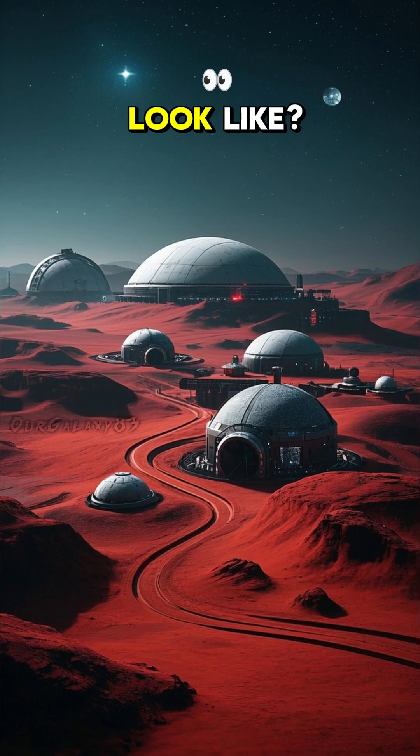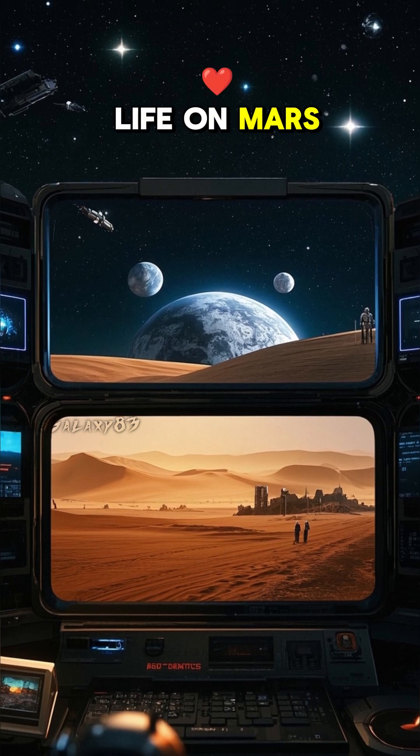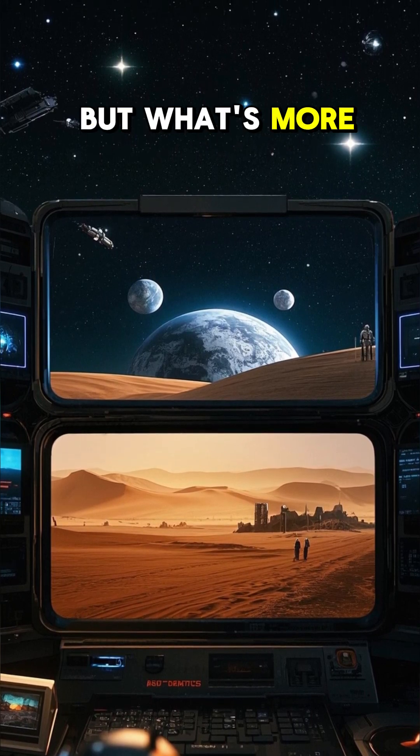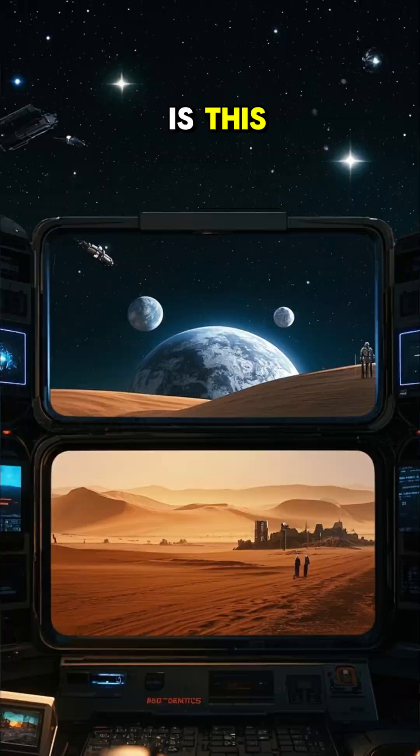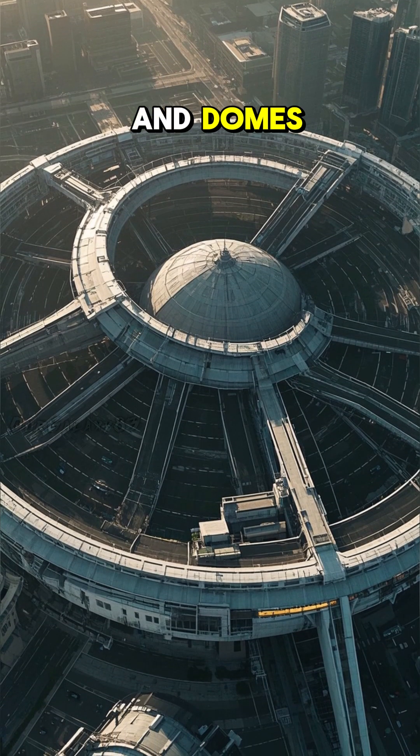What will the first Martian city look like? So we've all seen the futuristic visions of what life on Mars could be like. But what's more likely to happen is this: the first Martian city will look like a giant spiderweb of tunnels and domes.